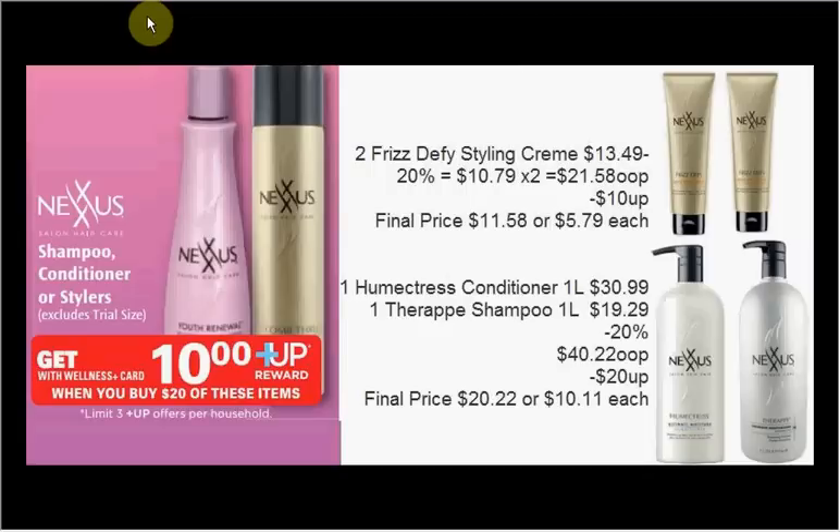The Nexus shampoo, conditioner, or stylers are on sale — when you spend $20, you'll get a $10 up reward, with a limit of three times you can do this. If you have a gold Wellness Plus card, that means 20% off. You could get two of the Frizz Defy styling creams — they're $13.49 in the store; minus 20%, that's $10.79 each, so $21.58 out of pocket, and you'll get a $10 up reward, like getting each one for $5.79. Or you could get the big one-liter bottles: the conditioner is $30.99, the shampoo is $19.29. Minus 20%, it'll be $40.22 out of pocket, you'll get a $20 up reward, like getting each bottle for $10.11.